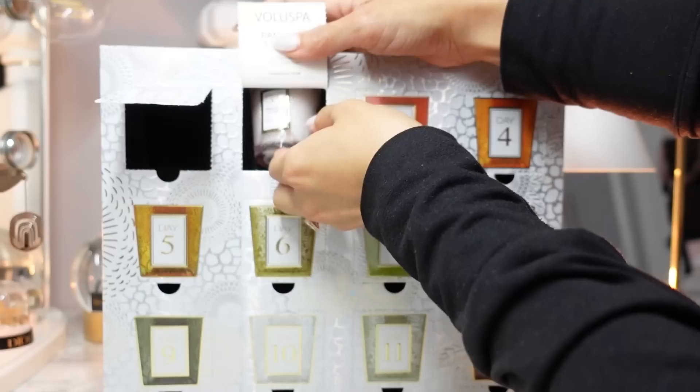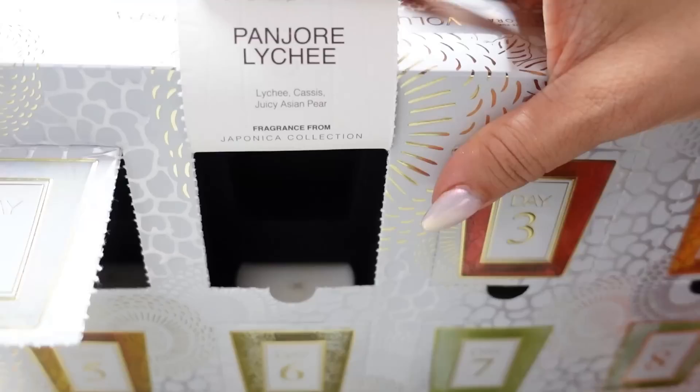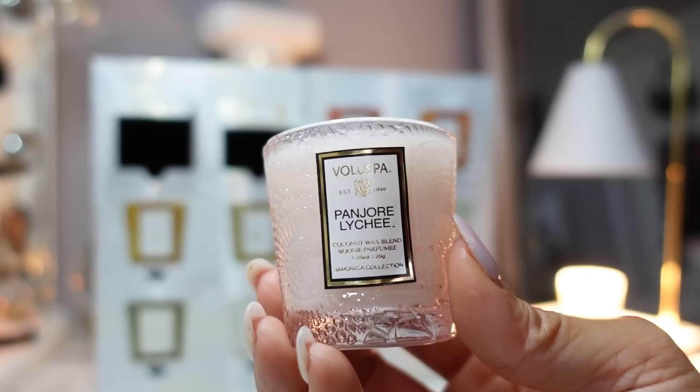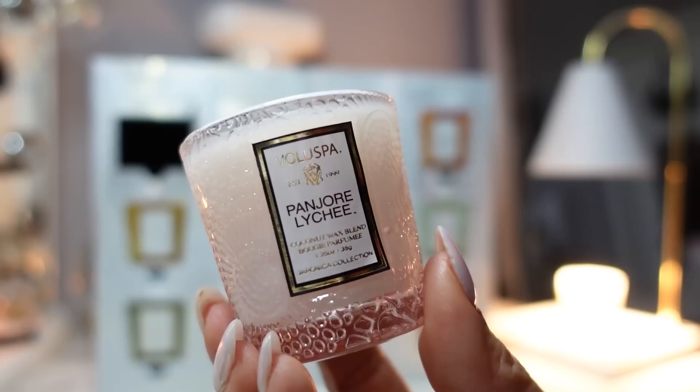Moving on to day two. This is the Panjore Lychee, one of my favorite fruity scents. The notes are lychee, cassis, and juicy Asian pear. This smells very juicy — I smell the lychee, I smell the pear. The description says it's a mouthwatering medley of lush lychee, crisp cassis, fresh melon, and Asian pear. This would be great in a kitchen — it's very bright and fresh, a great summer scent.